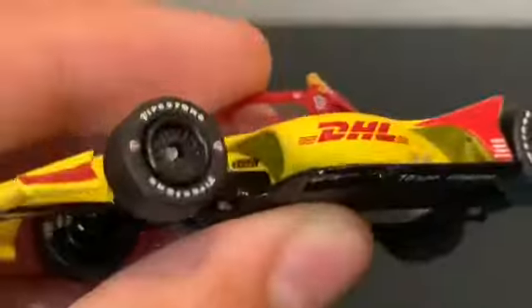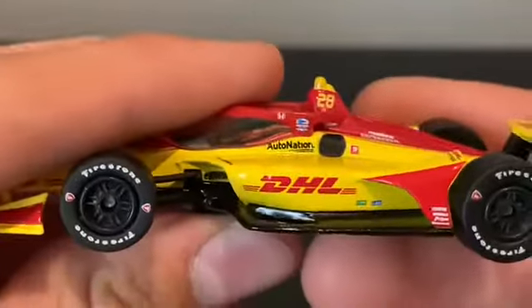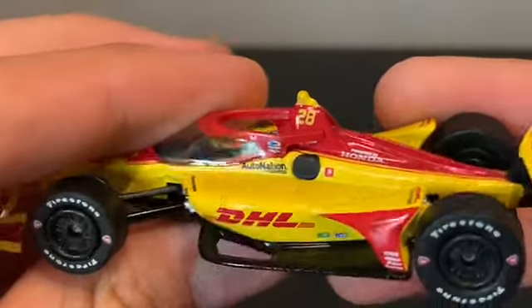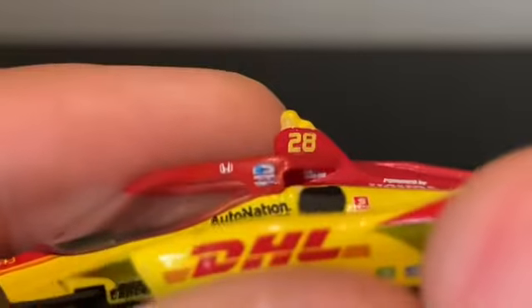There's a sponsor right under there — it's Racing for Cancer. On the side you have Auto Nation, Speed, fuel powered by Honda, DHL, Auto Nation, DHL, Ryan Hunter-Reay's name right there, number 28.